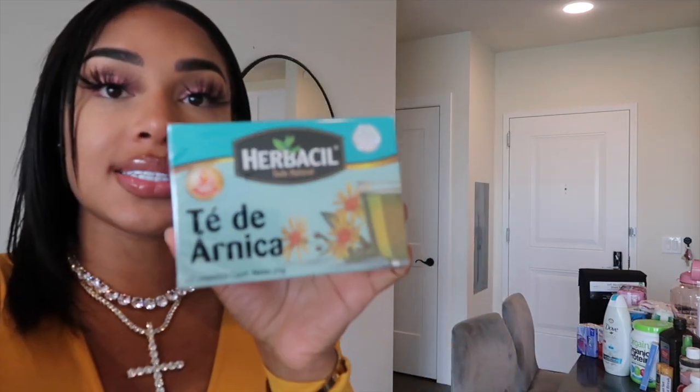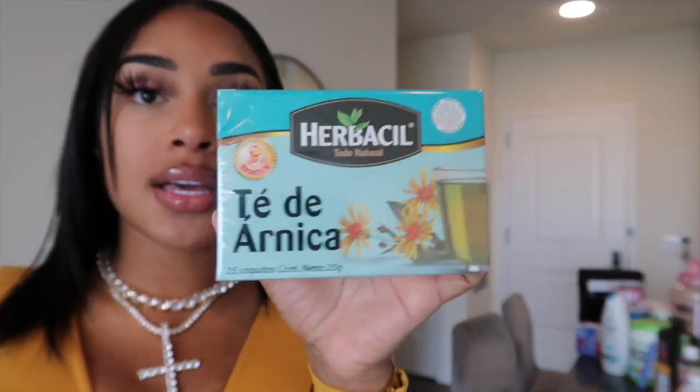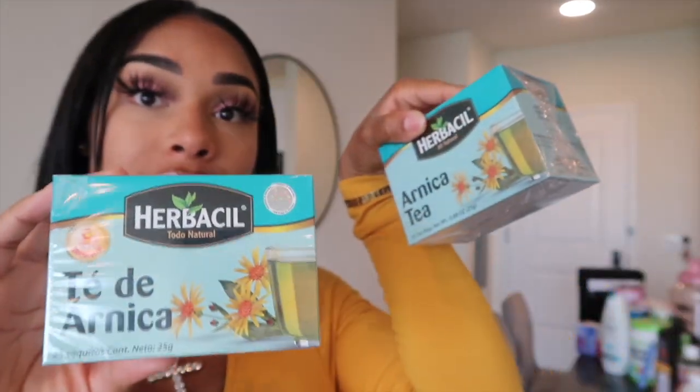I do have some Arnica tea. This is Arnica tea — I did get two of these. If you guys don't know, Arnica is a natural plant that helps reduce swelling, pain, and inflammation. Obviously after liposuction you are going to be in pain, you're going to have some soreness and bruising, and this decreases swelling, bruising, and pain. I plan on drinking it hot at night, and in the daytime I will make some iced tea with little strawberries and agave.